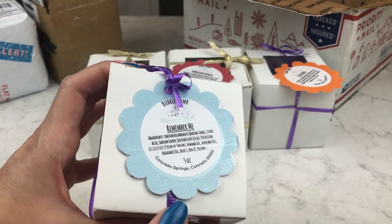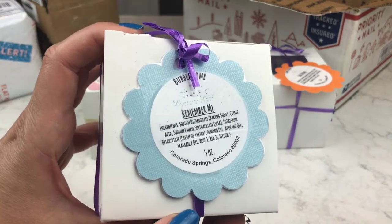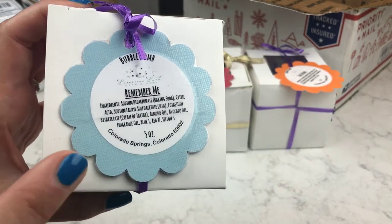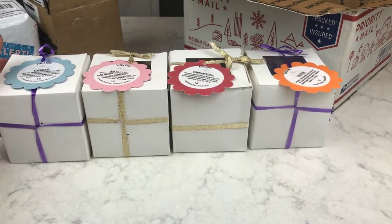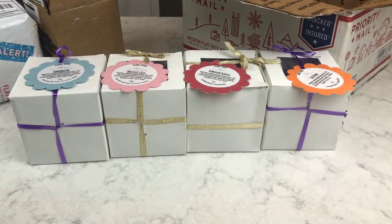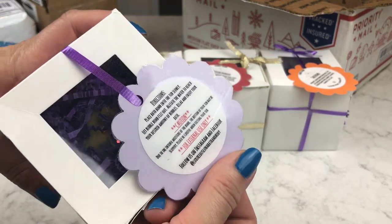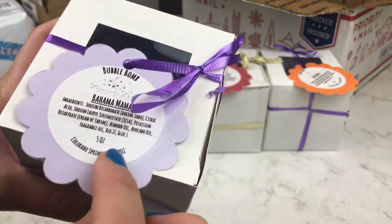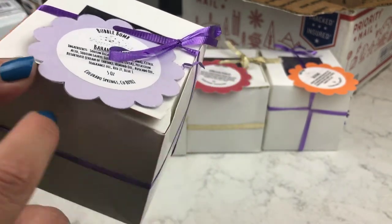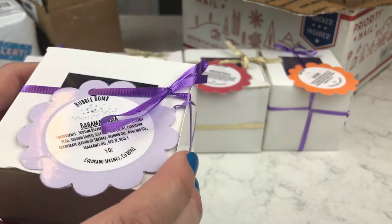This one, the Remember Me scent, is cilantro, citrus, and peach — I think a lot of her scents are really original and different, so I'm excited to try this one too. This one is Bahama Mama, which sounds like something I'll really enjoy. I think that one is blue and yellow, and the scent is pomegranate and piña colada. I've already sniffed it in the package and it does smell like a piña colada — I want to see if I can pick up the pomegranate.